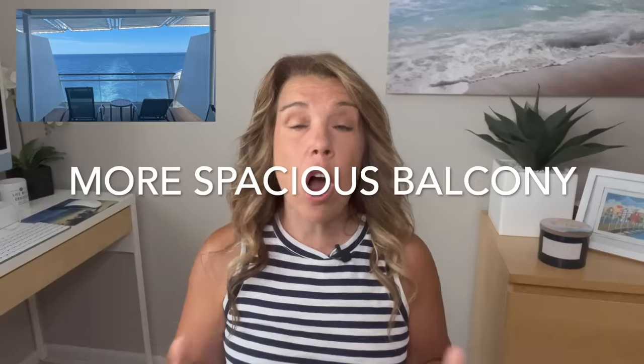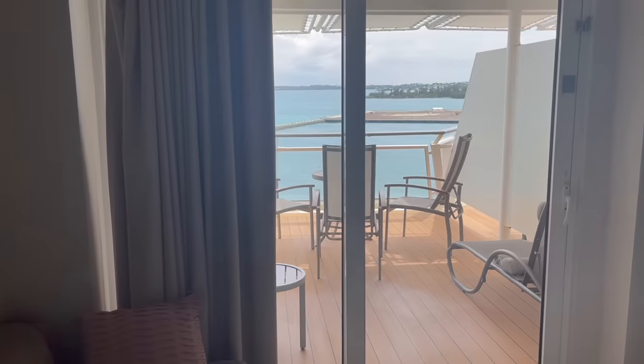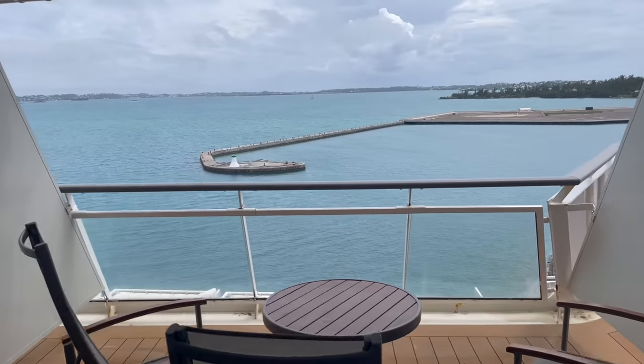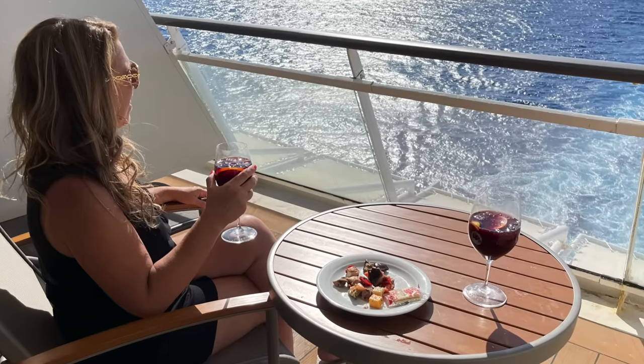Now let's talk about the really practical things. Aft-facing balcony cabins are more spacious — you could have double or even triple the space of a regular balcony cabin. If you value your outdoor space, you will definitely appreciate this. On our recent cruise we were able to have two lounge chairs, three regular chairs, a small side table, and a regular table. This really made our outdoor time so pleasant.